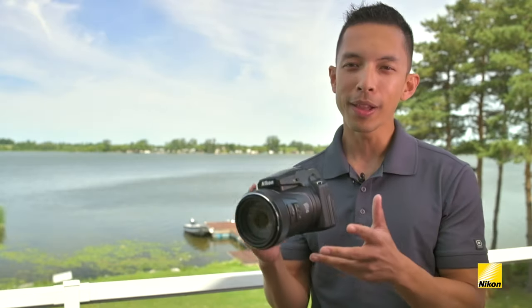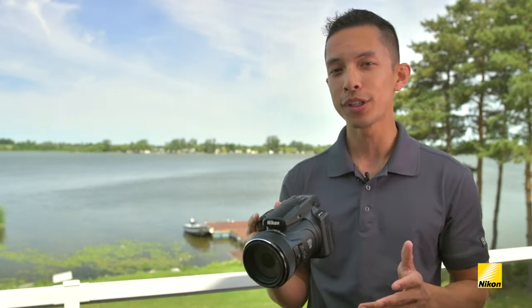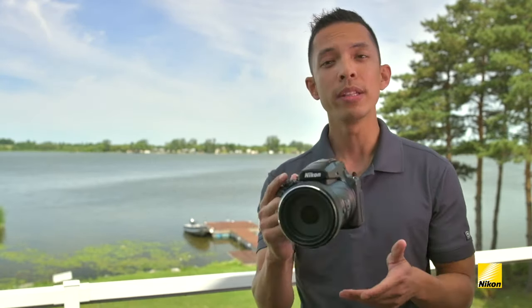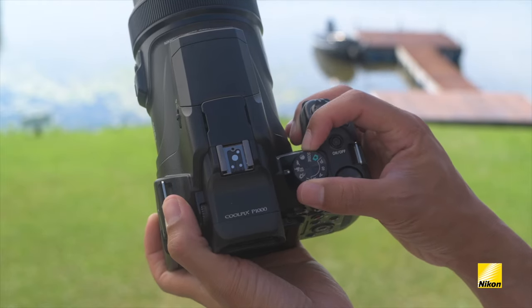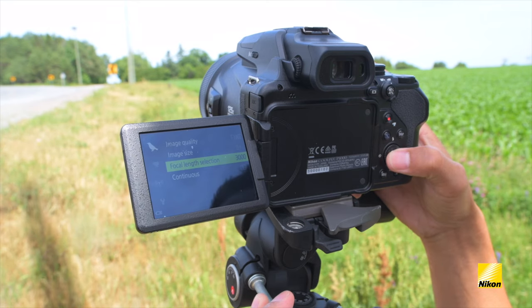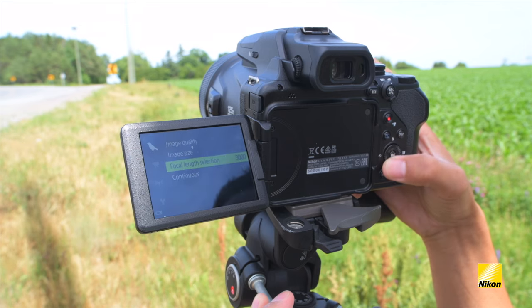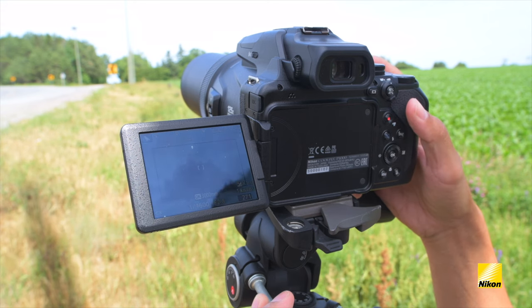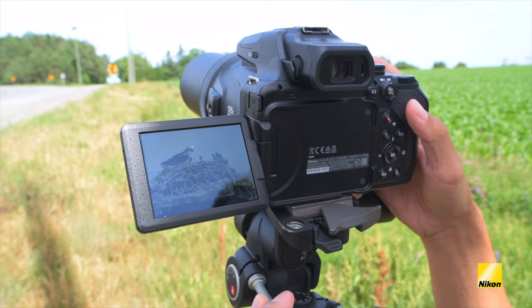The P1000 is very versatile, but many of its users are most likely going to push its zoom capability and attempt shots they've never thought possible before. Two main subjects that will most likely be at the top of people's lists are birds and the moon. To make shooting these subjects easier, there are now dedicated scene modes on the mode dial that allow the user to quickly switch between them. These scene modes allow you to set a maximum zoom, and by simply pressing the OK button, the camera will automatically bring you to that focal length. It even gives you a small target box that shows where the final zoom will end.